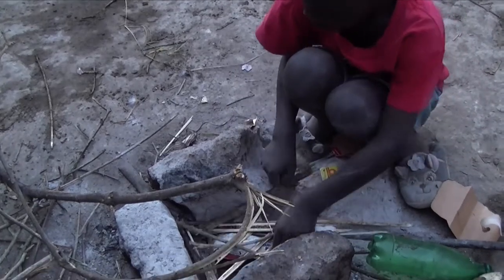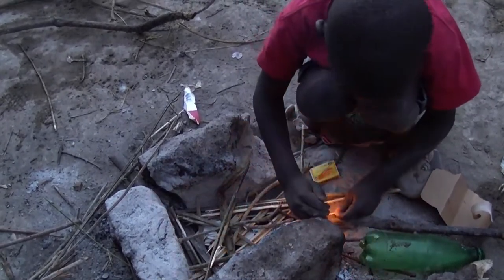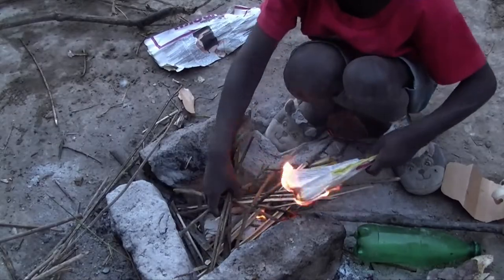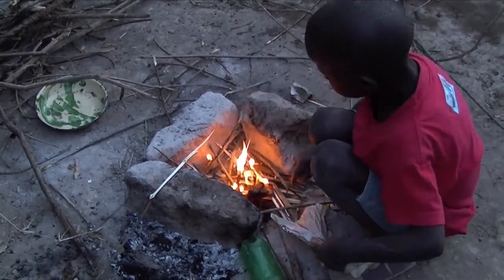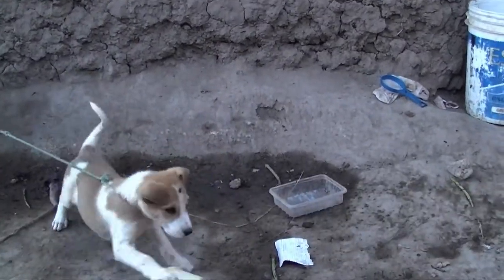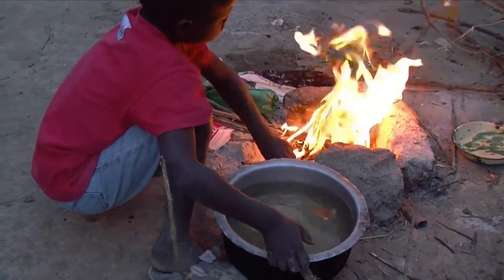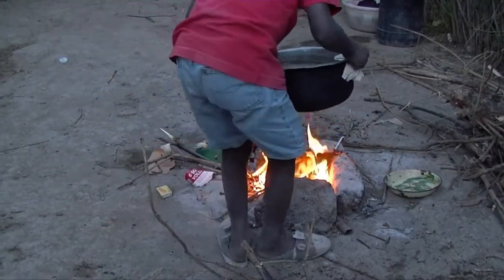The fireplace is just a simple hole in the ground with a few rocks around it. For firelighter he uses paper, pieces of wood, and pieces of old leaves that he can find in the garden. Peter needs to make the fire to boil some water. To protect his hands a little bit from the heat he uses pieces of paper.